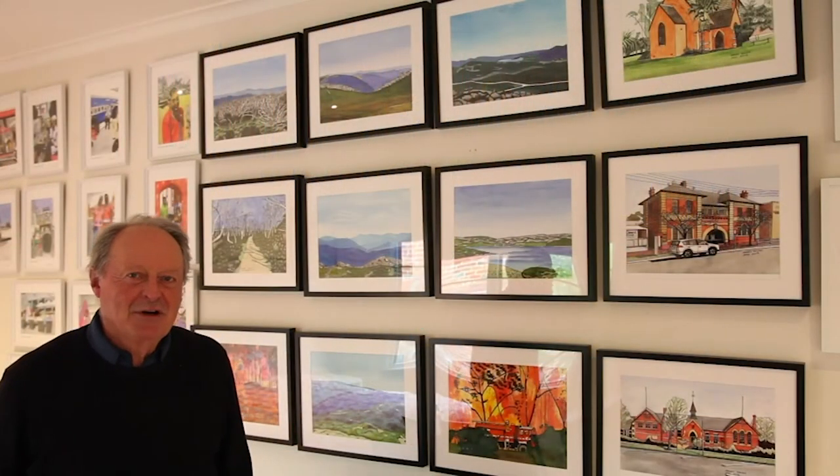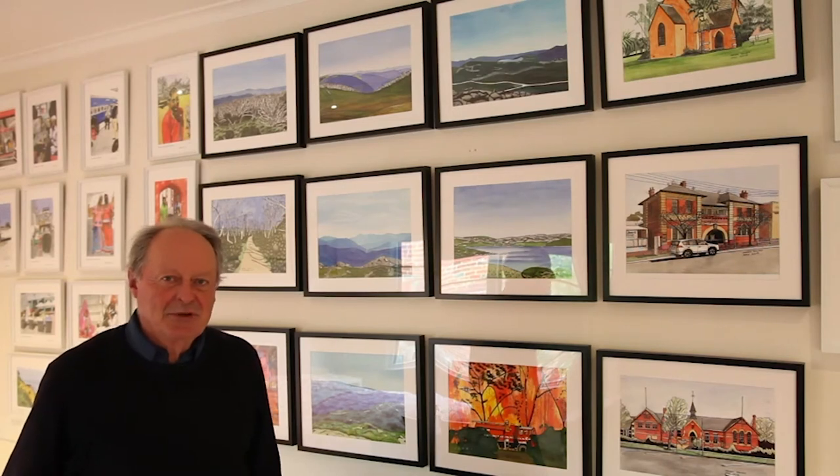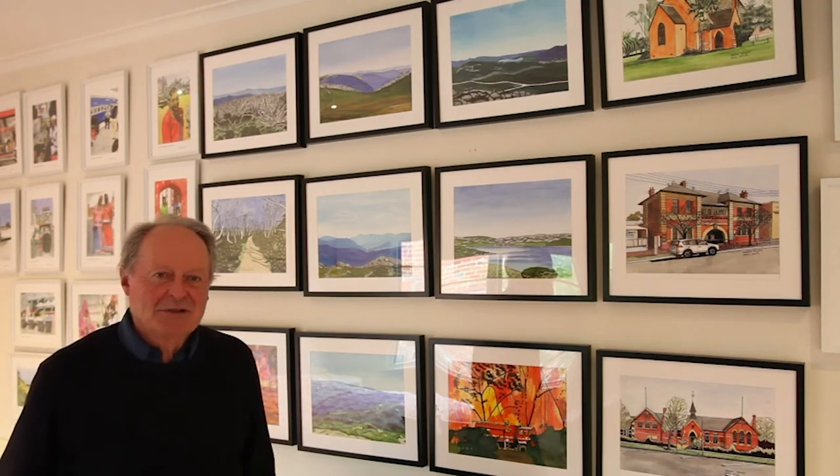My wife Deb has been very accommodating in allowing me to use a guest bedroom, particularly as a gallery space for my paintings. We also have a number of other paintings in other rooms in the house.